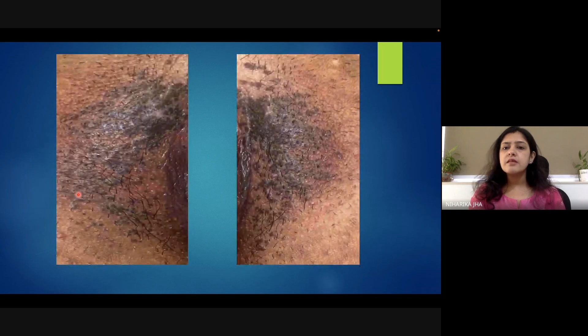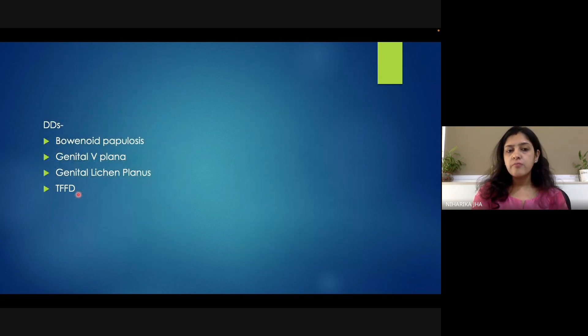Sometimes in such a scenario, even vulval lichen simplex chronicus can be taken into consideration, but the picture is not very much clinically resembling that of vulval lichen simplex chronicus. Considering the DFFD, I tried rubbing of the lesions using a moist gauze, but there was no change in the lesions after trying to remove them.